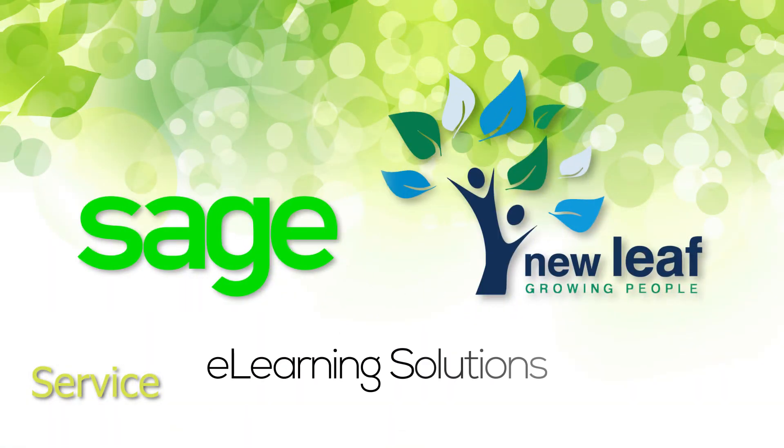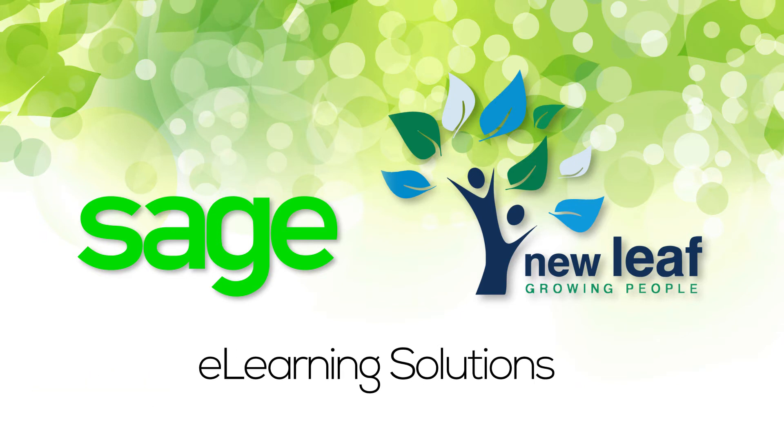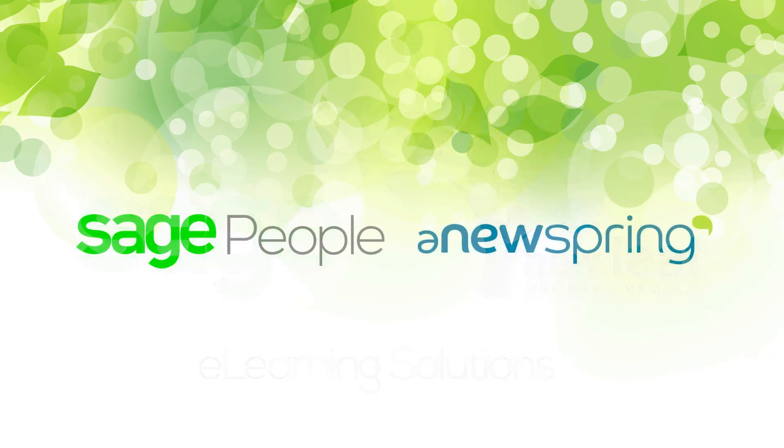Service updates and support are included. We look forward to working with you. We will be with you every step of the way to make sure your needs are met. Manage your learners and all reporting through Sage, and offer inspirational learning journeys with Anuspring.